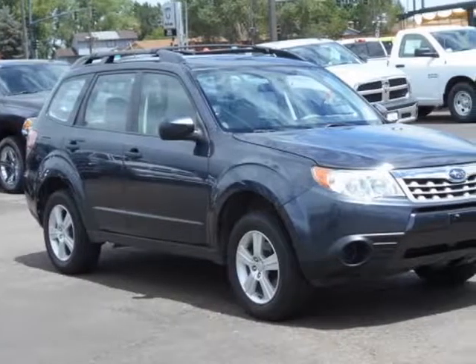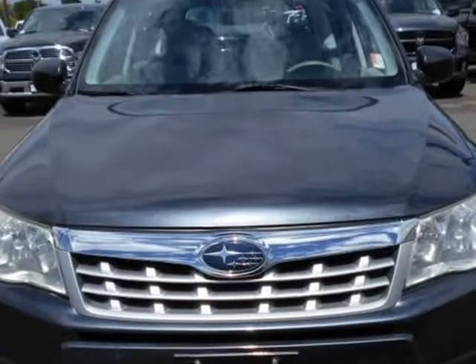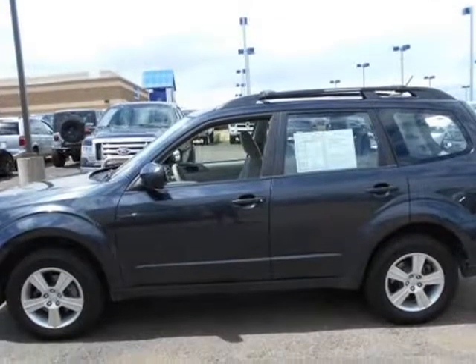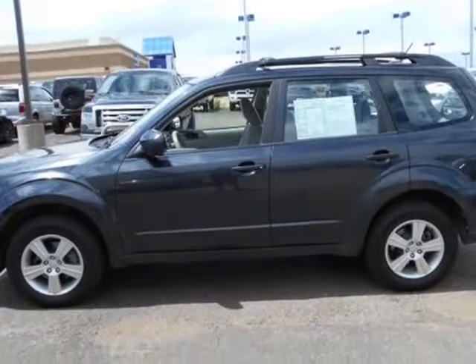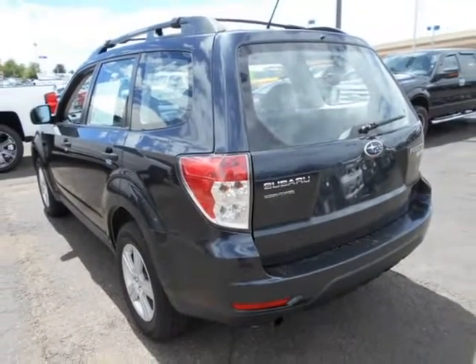This 2013 Subaru Forester is brought to you by Larry H. Miller. Contact us for additional savings. LHM Chrysler Dodge Jeep Ram Truck Center has a wide selection of exceptional pre-owned vehicles to choose from, including this 2013 Subaru Forester.